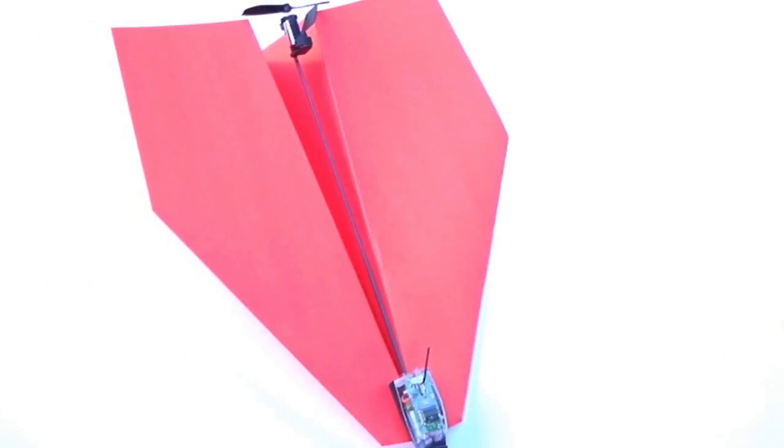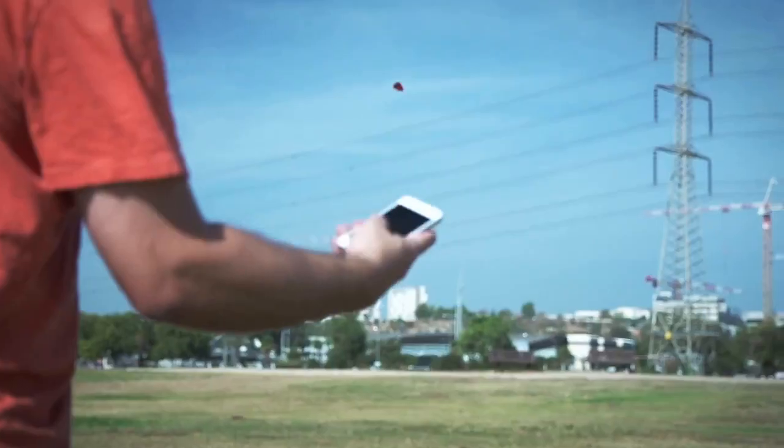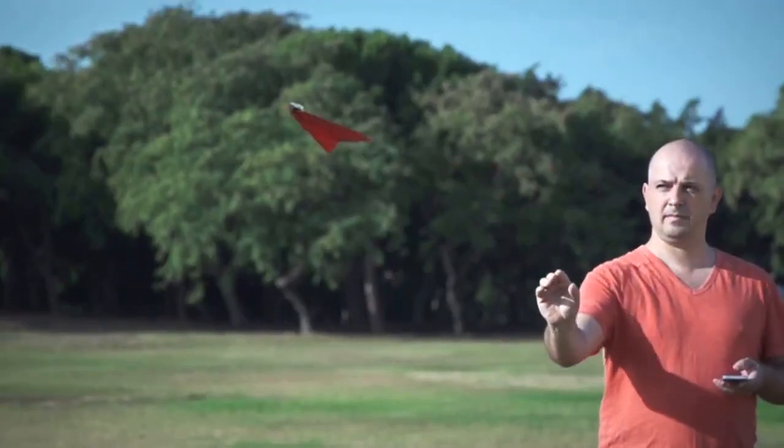Meet Shy's unbelievably magical invention: Power Up 3 — the first ever smartphone-controlled paper airplane. Using state-of-the-art technology, Power Up 3 turns your embarrassing paper plane into a lean, mean, flying machine.